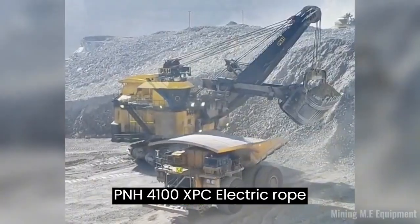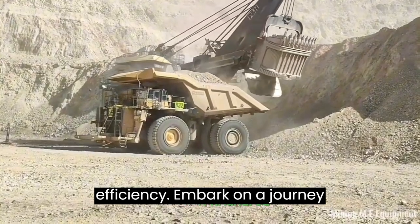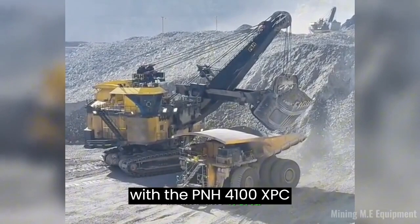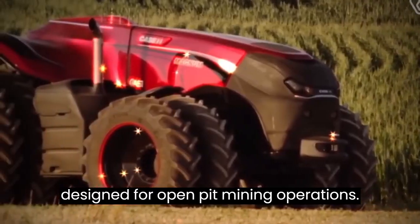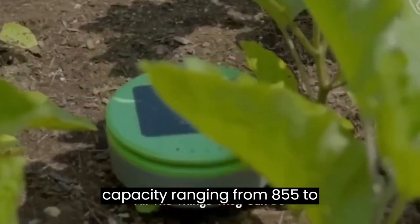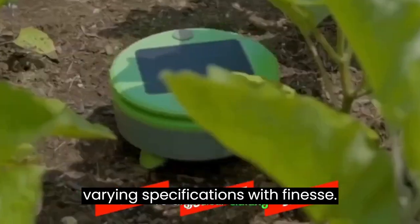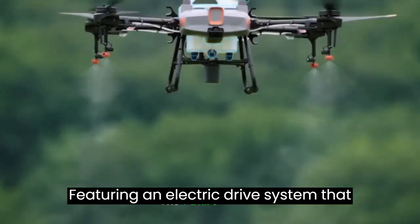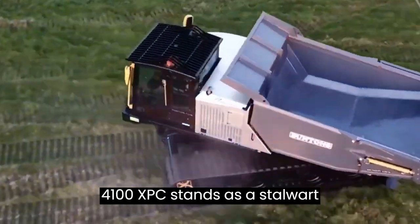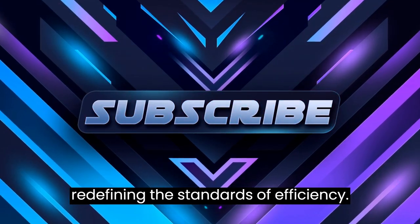PNH4100XPC Electric Rope Shovel: redefining the landscape of mining efficiency. Embark on a journey into the realm of efficient excavation with the PNH4100XPC Electric Rope Shovel, meticulously designed for open-pit mining operations. This colossal shovel, with a payload capacity ranging from 85 to 122 tons, adapts to varying specifications with finesse. Featuring an electric drive system that enhances safety and efficiency, coupled with automated features, the PNH4100XPC stands as a stalwart companion in the mining landscape, redefining the standards of efficiency.